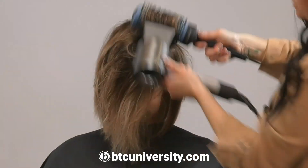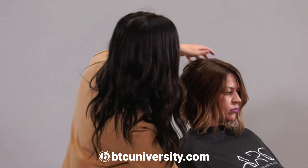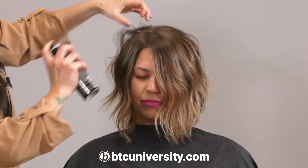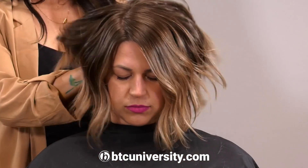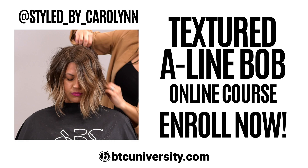You can see how it just has a bunch of support in the back, angled towards the front, and it's really soft around her face. There you have it. Some of my clients are like, you are so bossy — and I'm like, do you want a good haircut?